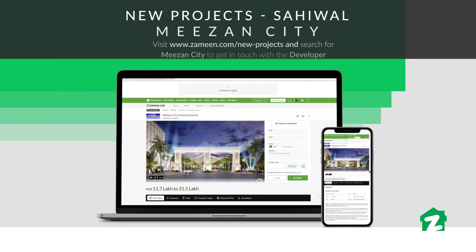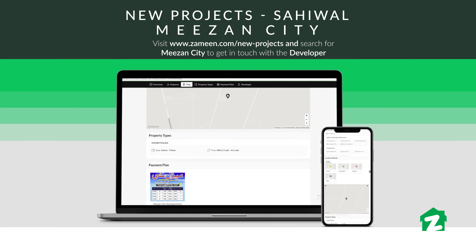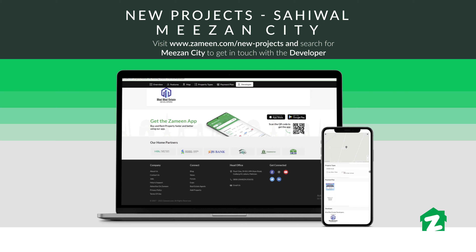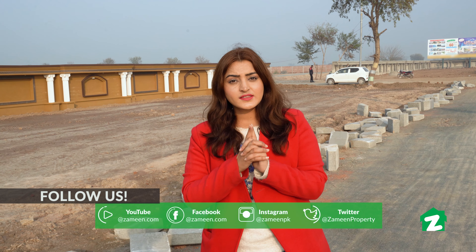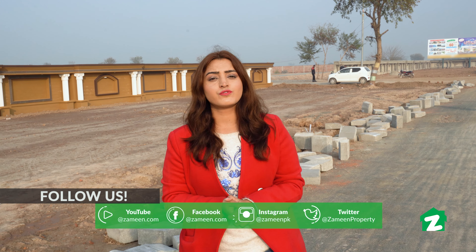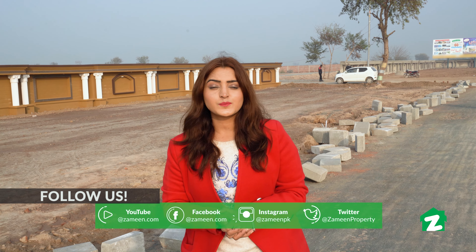I hope you enjoyed the tour today and the future of this project looks bright. You can visit the Zameen.com website and search for the project name. Please like, share, and subscribe to our YouTube channel, and follow our other social media handles. We'll be back with the next video.